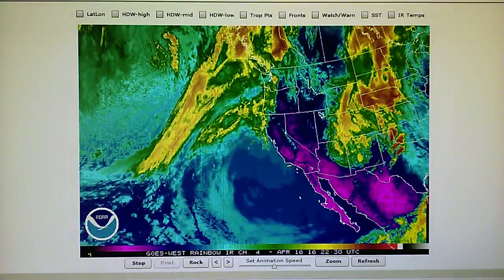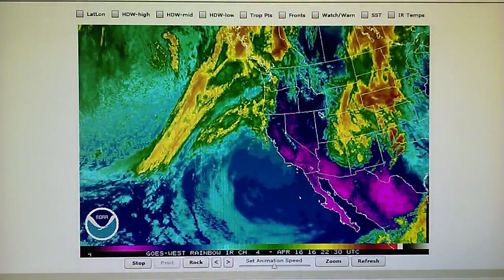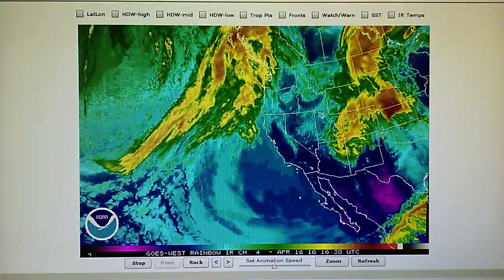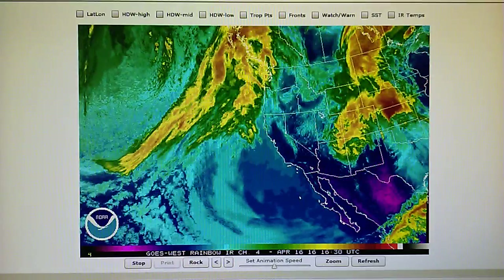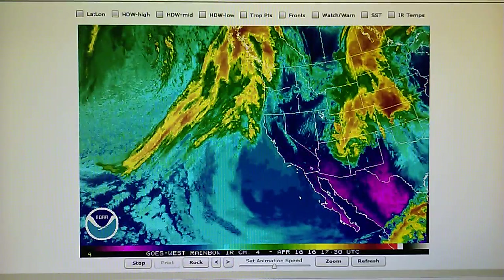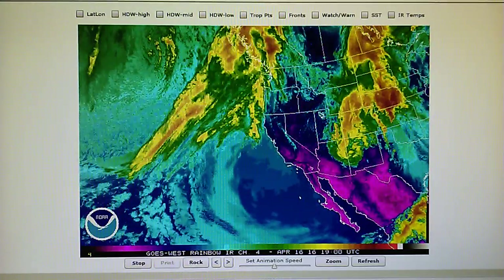San Francisco — 44% relative humidity, 78 degrees. Big Sur — 35% relative humidity, right on the coast, 62 degrees. Lake Tahoe — 22% relative humidity, 57 degrees. And Monterey, a coastal town — 27% relative humidity, 72 degrees.